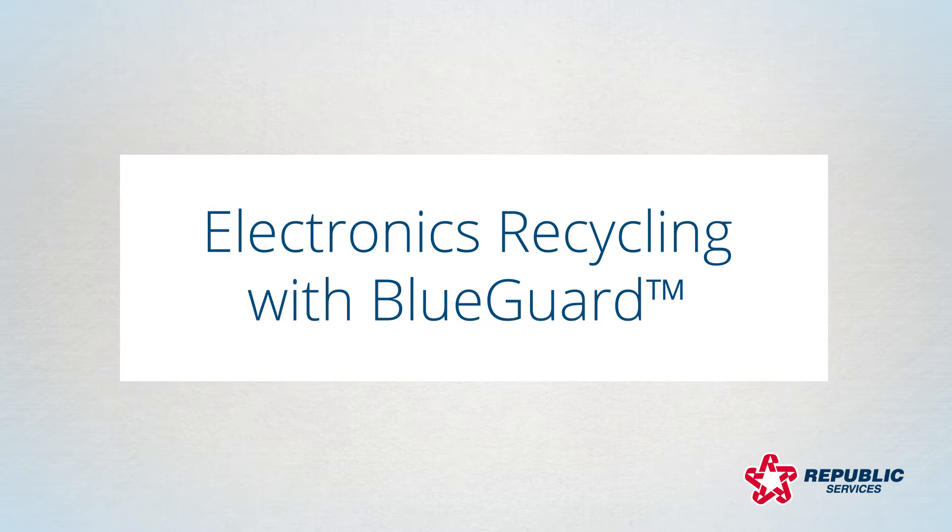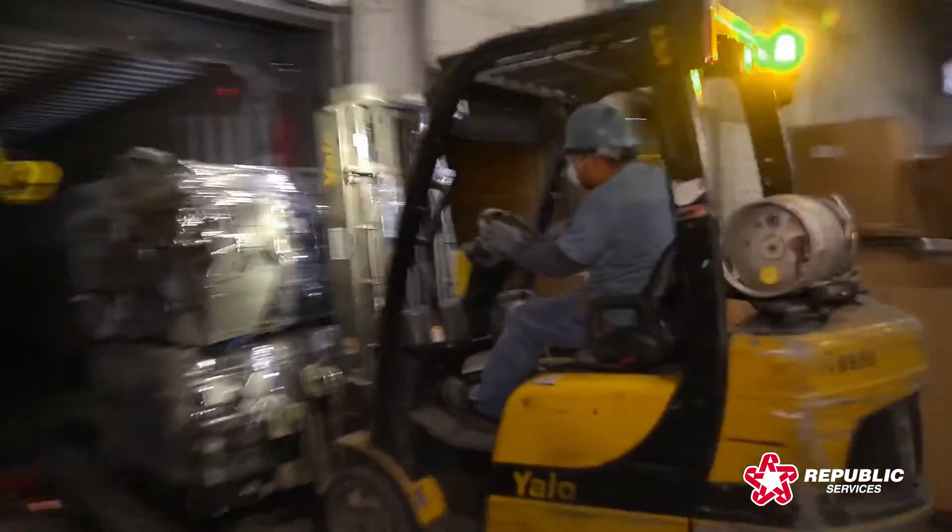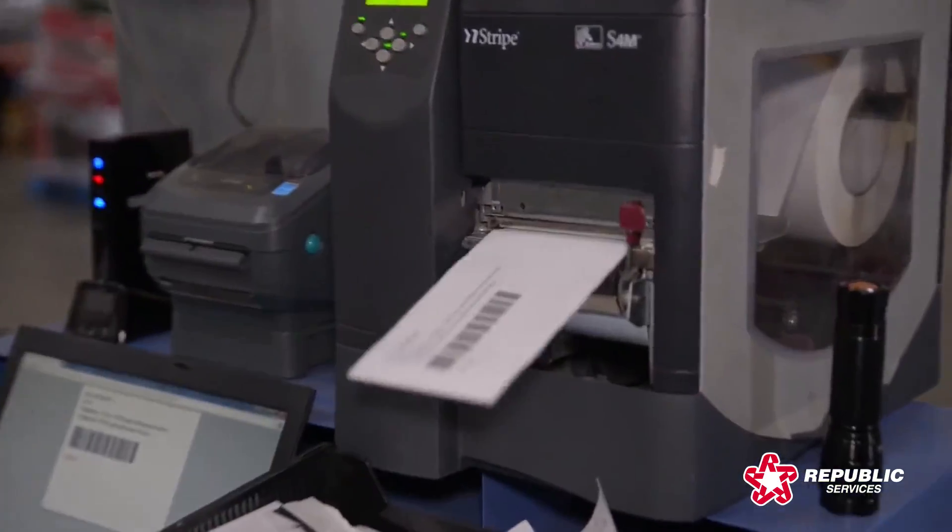Electronics Recycling with BlueGuard from Republic Services makes it easy to track your electronics recycling. You can monitor the status of your order from the time it arrives at one of seven secure facilities nationwide through final processing.